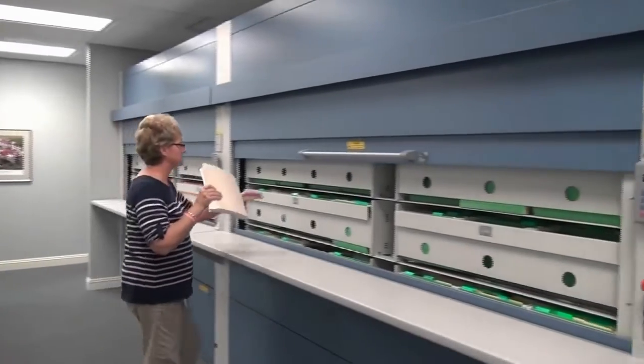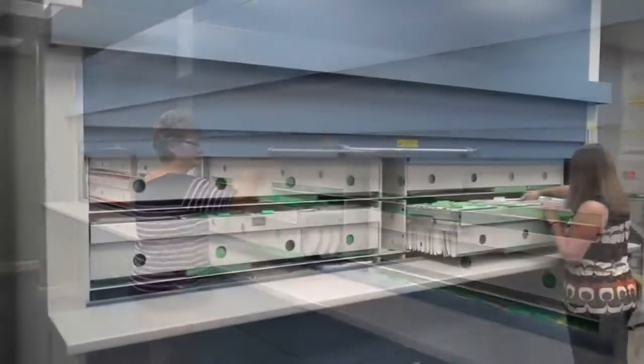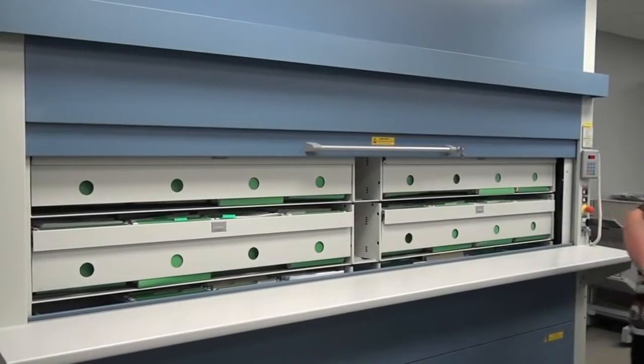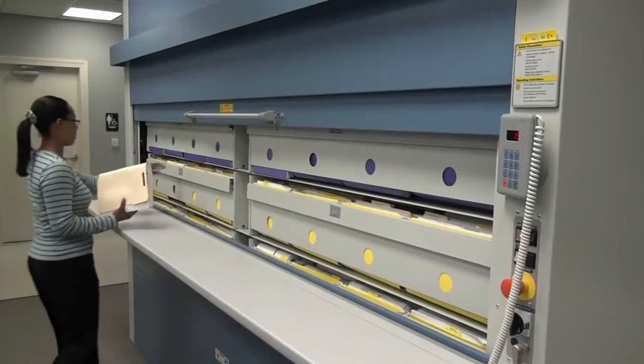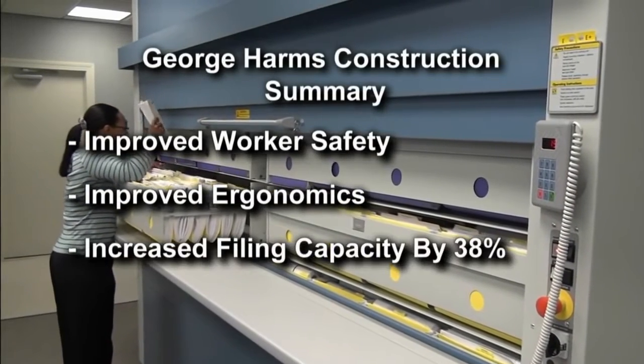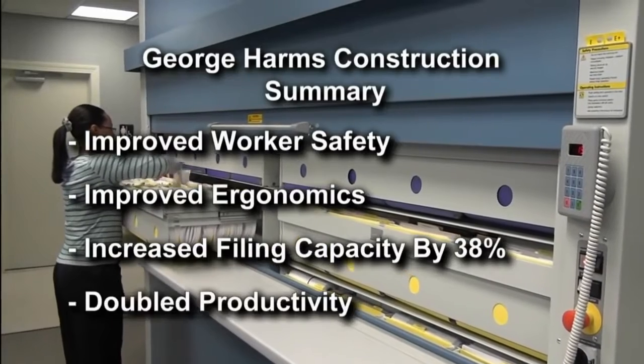To keep the growing number of project files organized and accessible, George Harms Construction Company implemented four Cardex Remstar Lectriever vertical carousel systems throughout the facility to improve worker safety, improve ergonomics, increase their filing capacity by 38%, and doubling productivity.